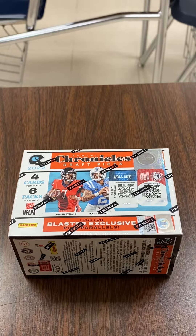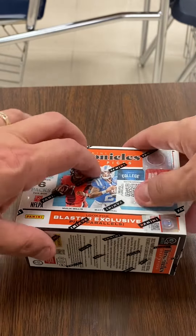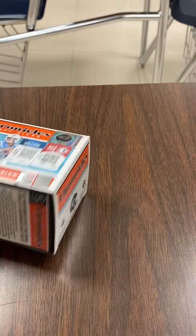I've opened two boxes of these so far, and both boxes had an autograph, so I don't think it's supposed to have an autograph in every one. I think I just got lucky, but we'll find out right here. Good luck. Thank you guys for stopping by — please like, subscribe, and away we go.